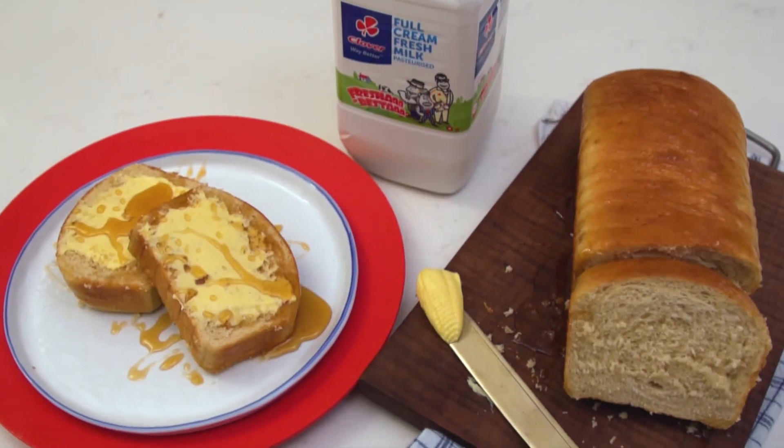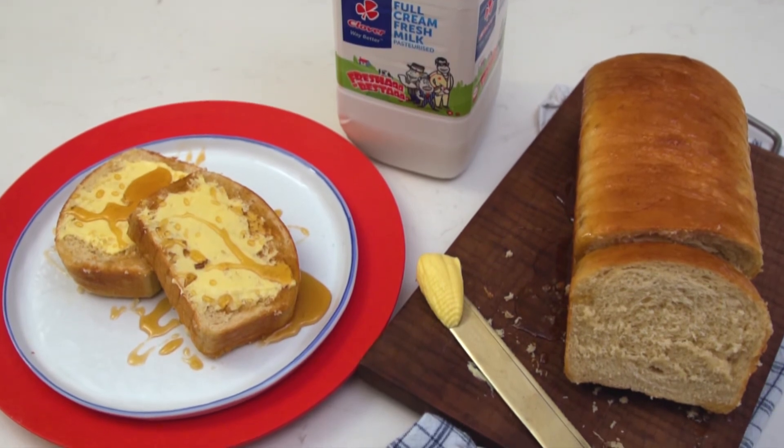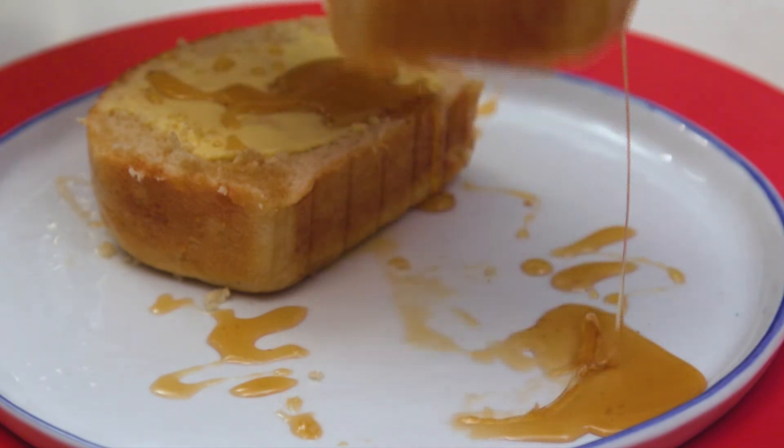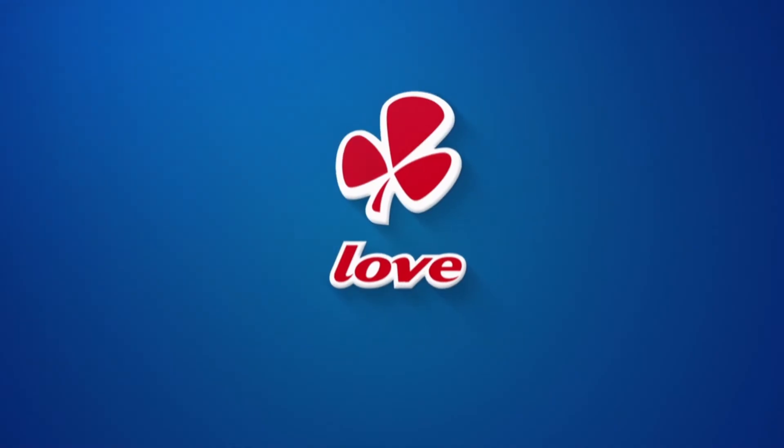You don't have to be a master baker to treat your family to freshly baked bread. All you need is Clover and a whole lot of love. Made with love by Clover.